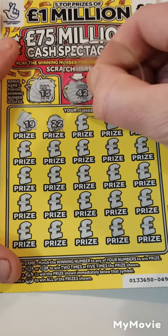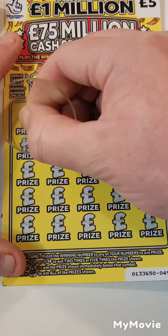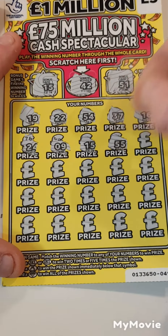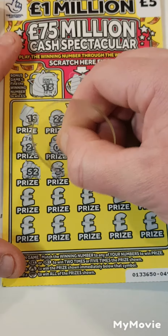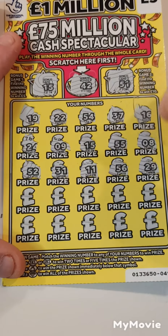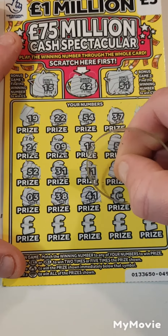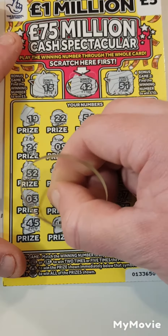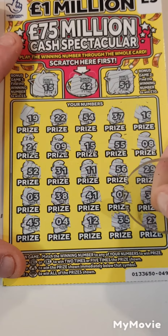19, 22, 54, 37, 16, 24, 9, 15, 55, 8, 52, 31, 11, 56, 29, 3, 38, 41, 7, 33, 45, 4, 12, 35 and a 2X.